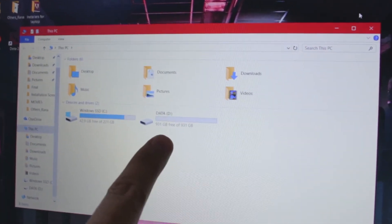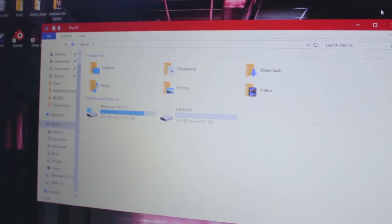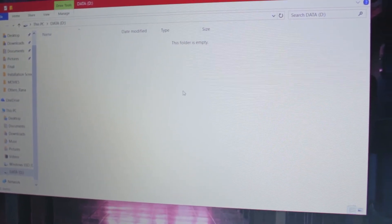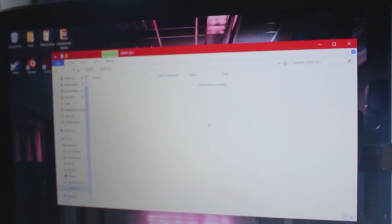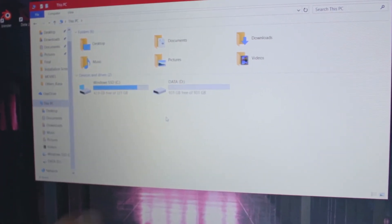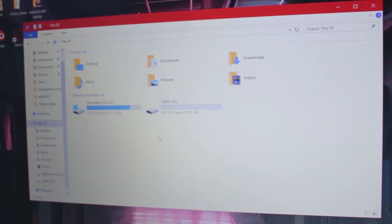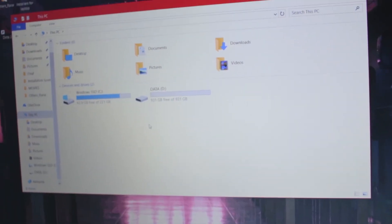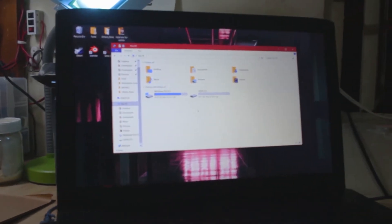I'd recommend moving your documents, pictures, and movies to the hard drive. Since you're starting from scratch with an empty drive, take this opportunity to organize your files. This is almost a terabyte of mass storage for stuff that doesn't need fast access. Then you have the SSD for Windows, applications, and maybe one or two of your favorite games depending on their size. And we're done!